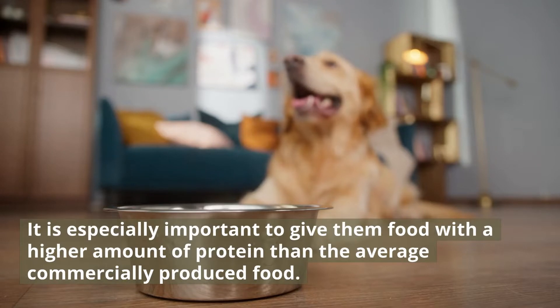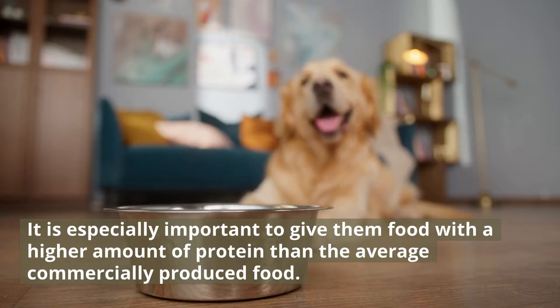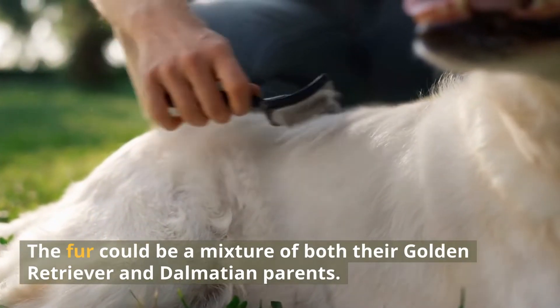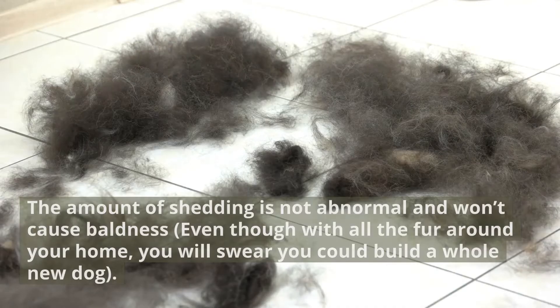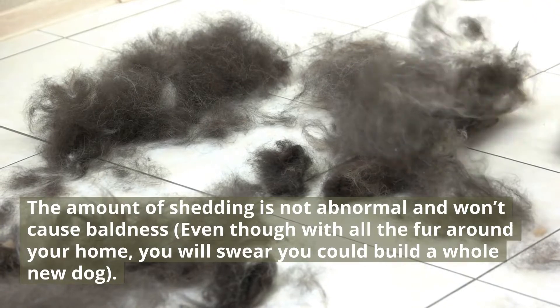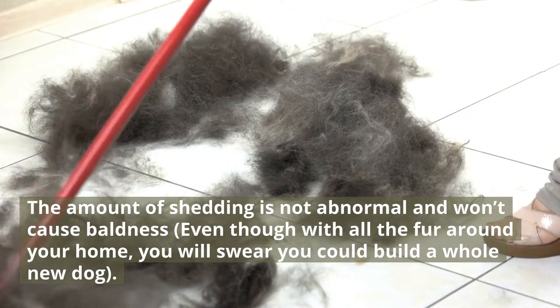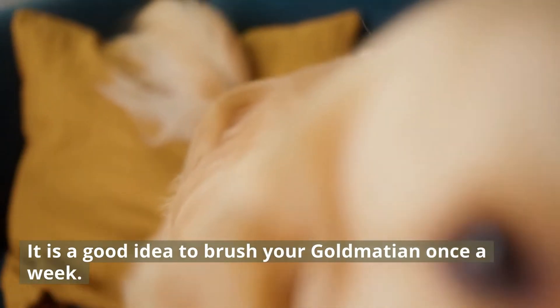It is especially important to give them food with a higher amount of protein than the average commercially produced food. The fur could be a mixture of both their Golden Retriever and Dalmatian parents. The amount of shedding is not abnormal and won't cause baldness, even though with all the fur around your home, you will swear you could build a whole new dog. It is a good idea to brush your Goldmation once a week.